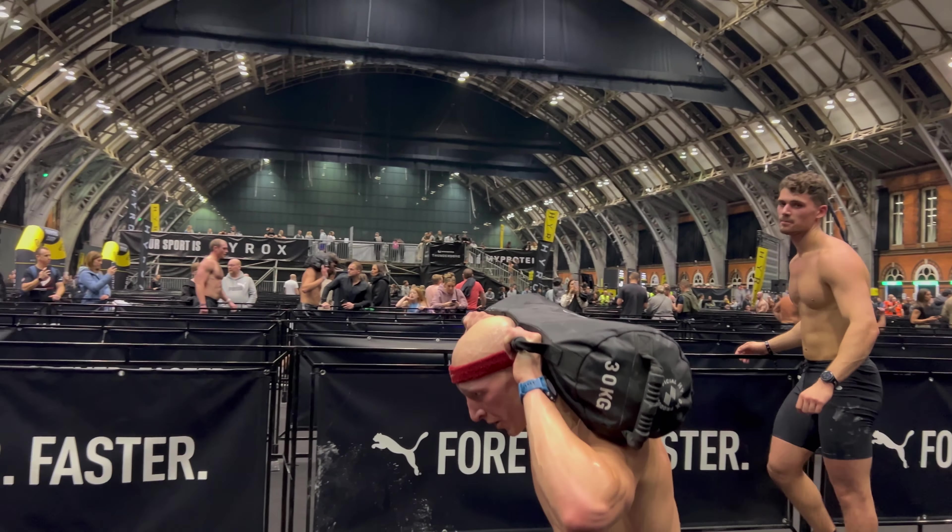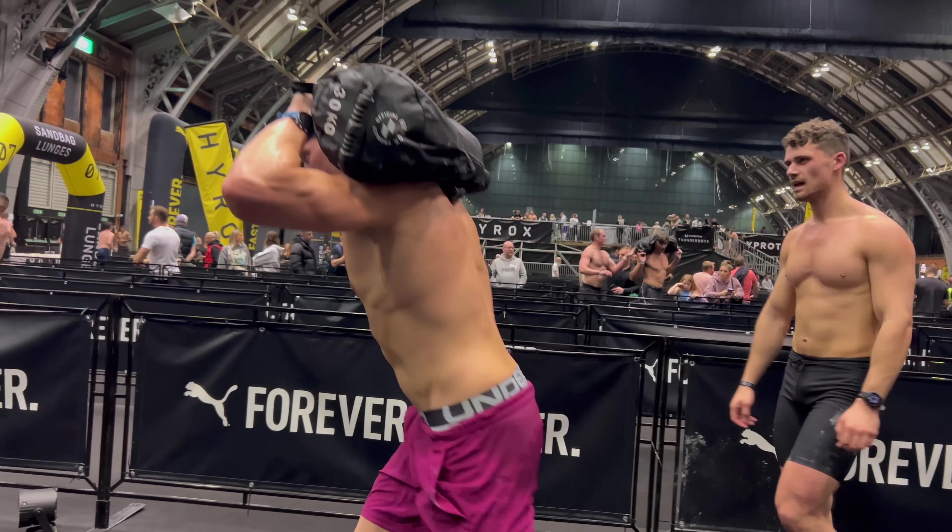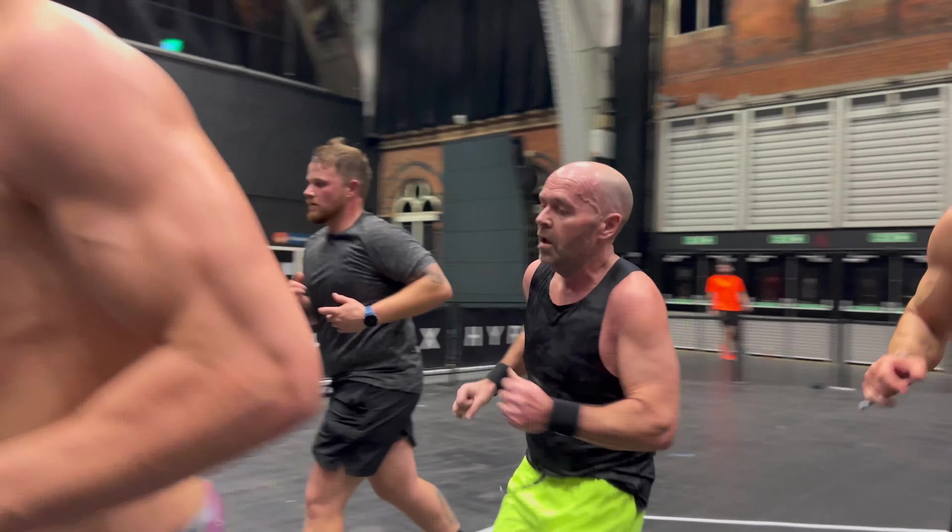Hey, what is happening people? Woodsy Workout here, and in today's video I'm going to provide you with some supplementary exercises to improve each of the HYROX stations and your running — and these are moves that you can do in most regular gyms.